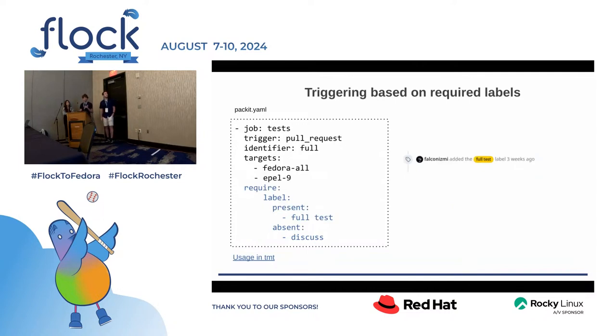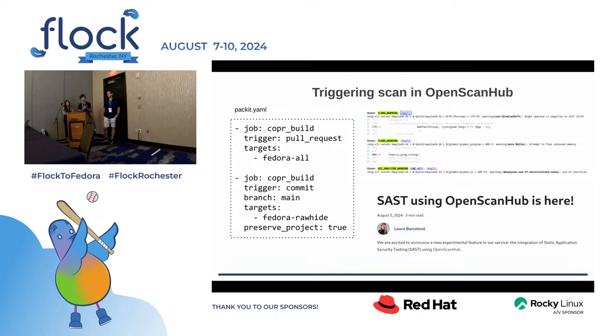Speaking of labels, there are also other label types and Git forge labels, and you can specify rules about when labels need to be present or absent to build a label-based workflow. The very new feature is that Packit can now run static analysis on top of your builds using OpenScanHub. This is done automatically — the only thing you need is to define a Copr build job for your main branch. The reason is that for static analysis we want only the differential scan, so you don't need to tackle all existing issues but only check those introduced in your pull requests. There is a blog post about it.